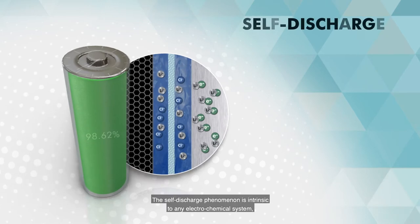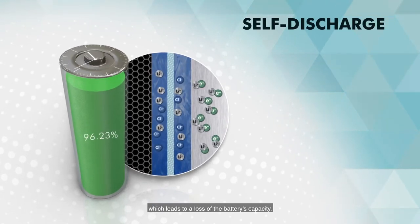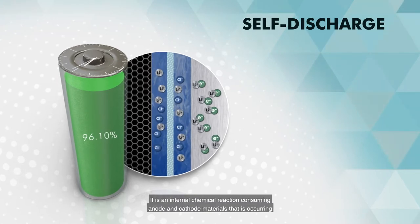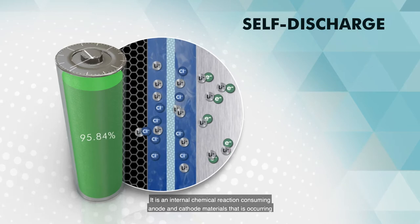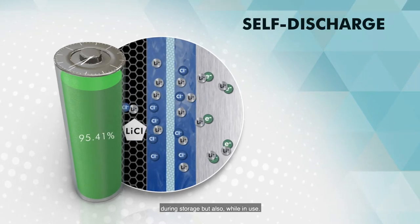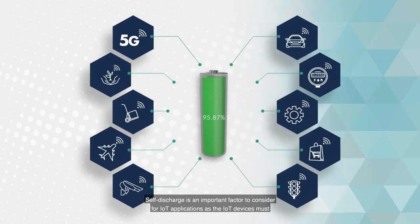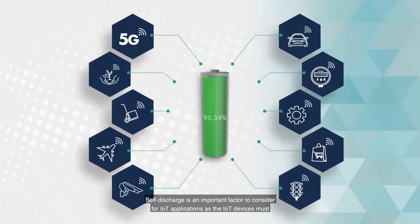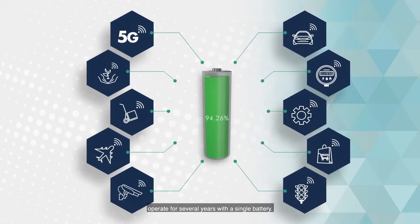Self-discharge phenomenon is intrinsic to any electrochemical system, which leads to a loss of the battery's capacity. It is an internal chemical reaction consuming anode and cathode materials that occurs during storage, but also while in use. Self-discharge is an important factor to consider for IoT applications, as IoT devices must operate for several years with a single battery.